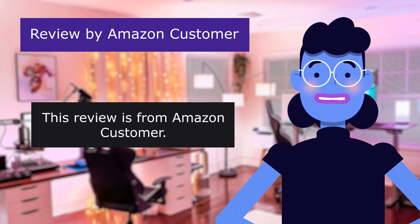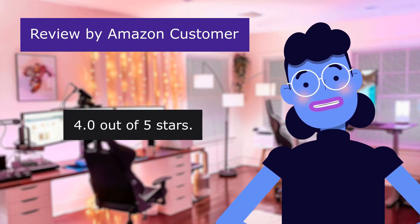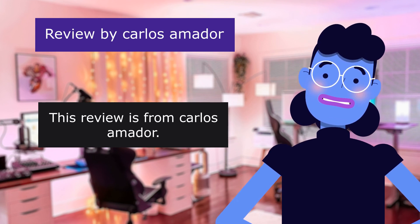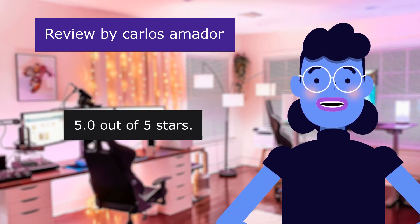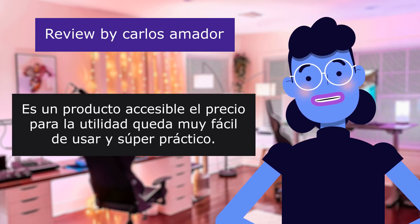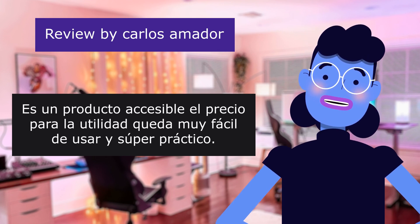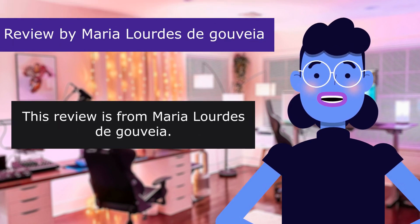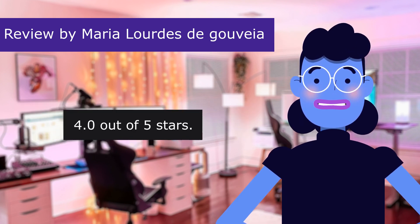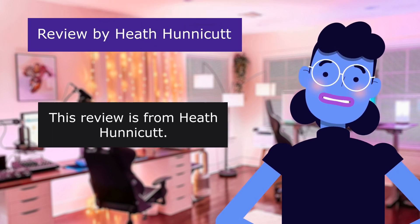This review is from an Amazon customer — 'Clear sound,' 4.0 out of 5 stars. This review is from Carlos Amador — 'Muy Practico,' 5.0 out of 5 stars. This review is from Maria Lourdes de Gouveia — 'Good 64GB Recorder,' 4.0 out of 5 stars.